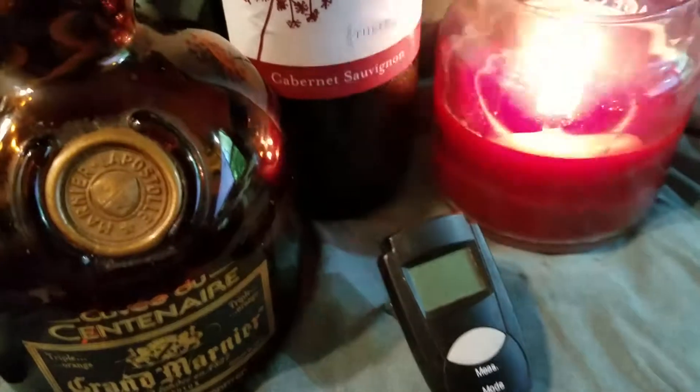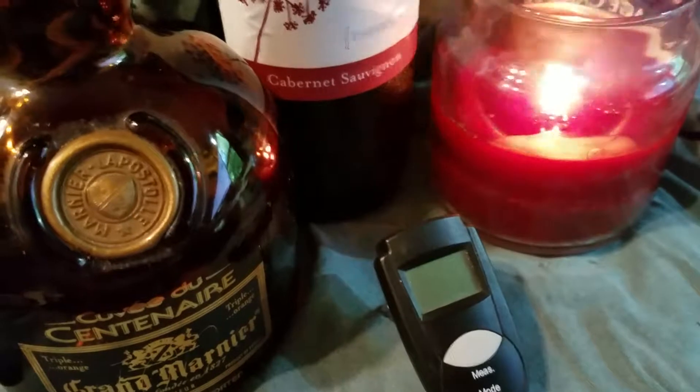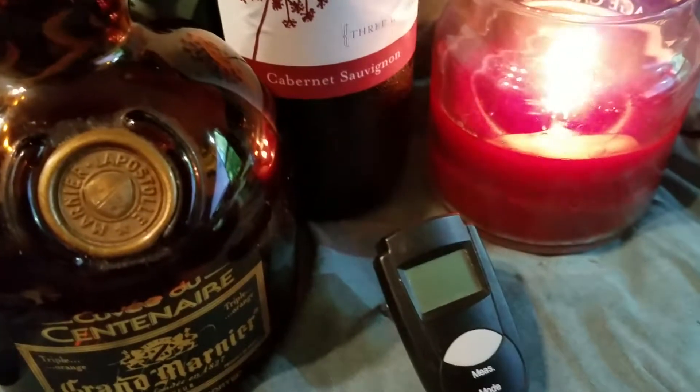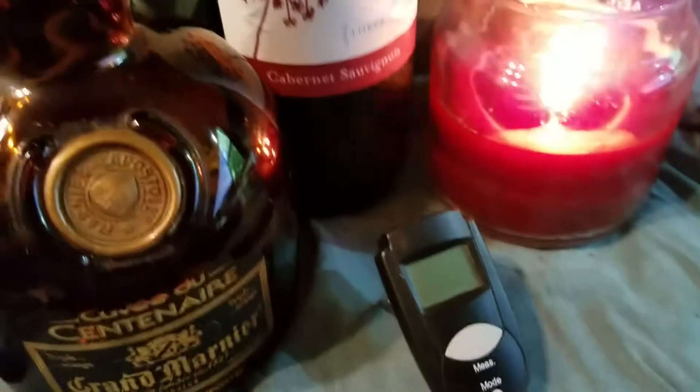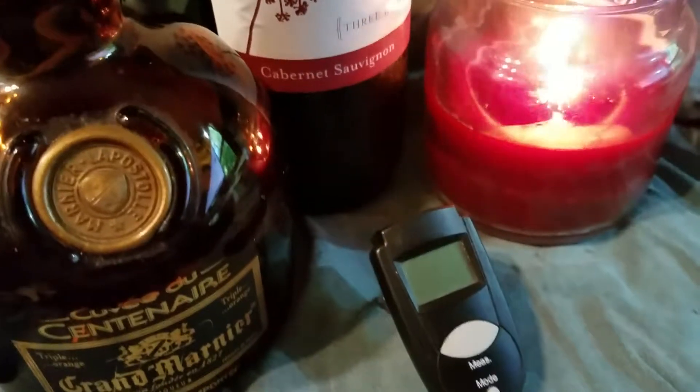So you want a sort of middle range. And the question is, how do you know what that middle range is? Because temperatures in houses can vary wildly. You can't just go with room temperature because some houses are 50 degrees and some houses are 100 degrees.